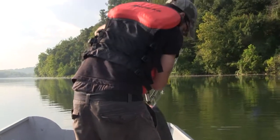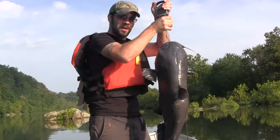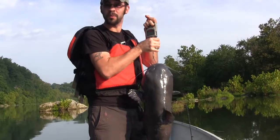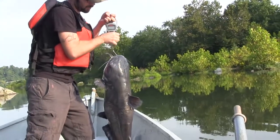Oh man, there he comes! Woo! There you go — 27 pounds, a little over 27-pound blue cat. That's a big, big fat one. I'm going to go ahead and drop him right in the drink. He put up a fight getting him in the boat. Here he goes, right back to the bottom.